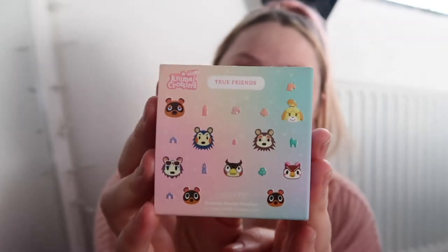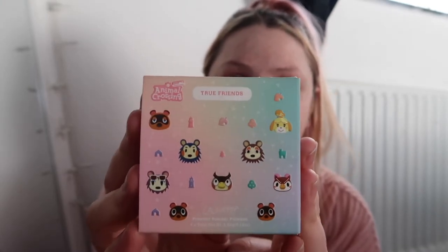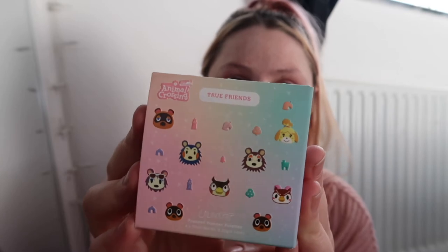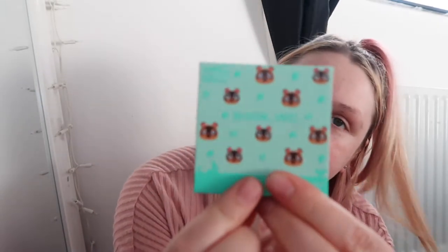So obviously there's green, pink, orangey yellow, and then a purple. I love this packaging. On the front you have Nook, Labelle, Sable, Mabel, Blathers, Celeste, Tommy, Timmy, and Isabelle. You've also got some leaves, some trees - the whole nine yards. They're pressed powder palettes and this is the True Friends collection. Each palette says its name on the front.